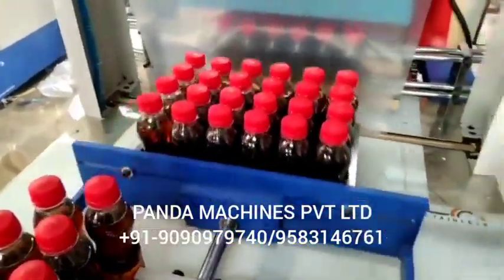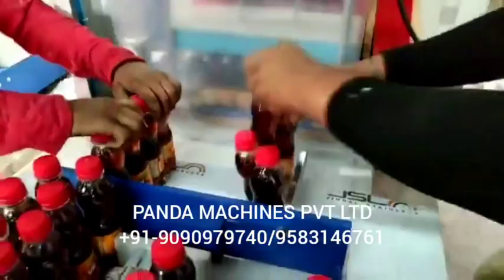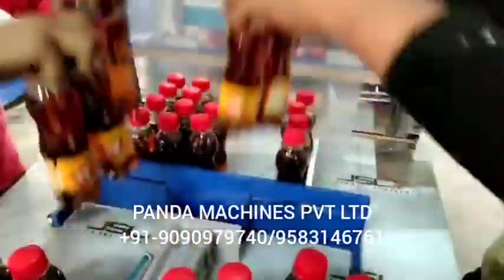This is an automatic shrink wrapping machine. After batch coding and labeling, you keep a bottle and bring it to web sealing.